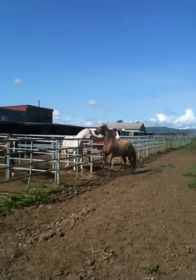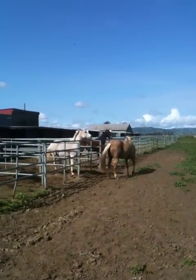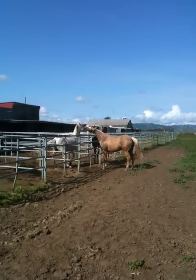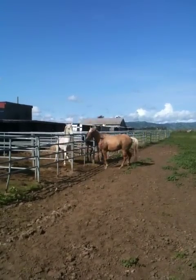So that's a couple of geldings playing, showing dominance, and just being horses. A little threatening kick, a little bite, a little ear pin — these guys just play. And either one of these horses could walk away, and they don't, because they're playing.